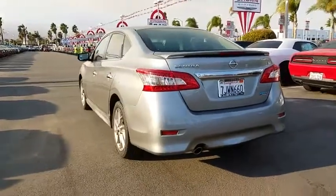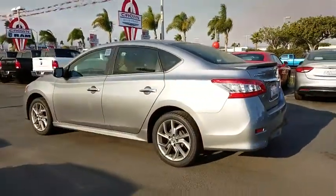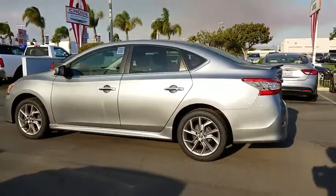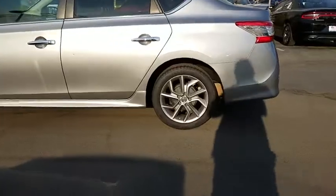Trip computer, CD player, MP3 player, power windows, power door locks, passenger airbag, child safety locks, rear head airbag, brake assist. Come see the car for yourself.